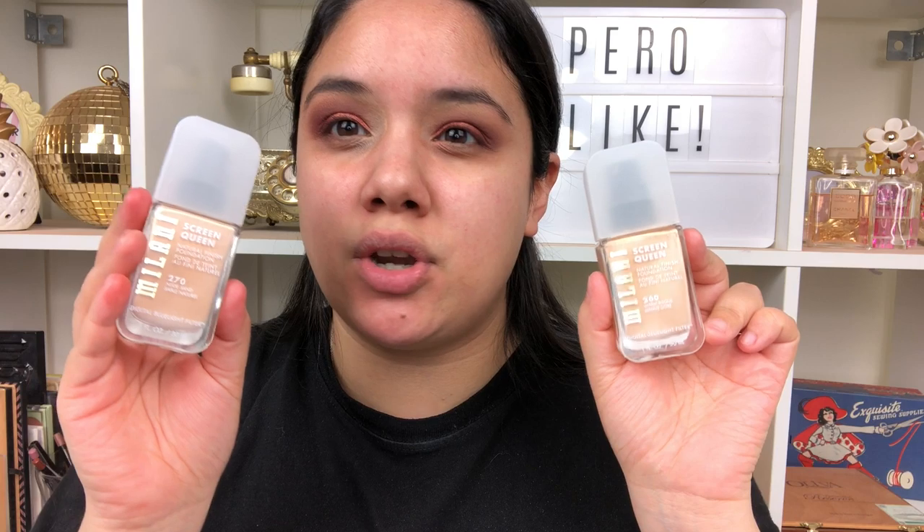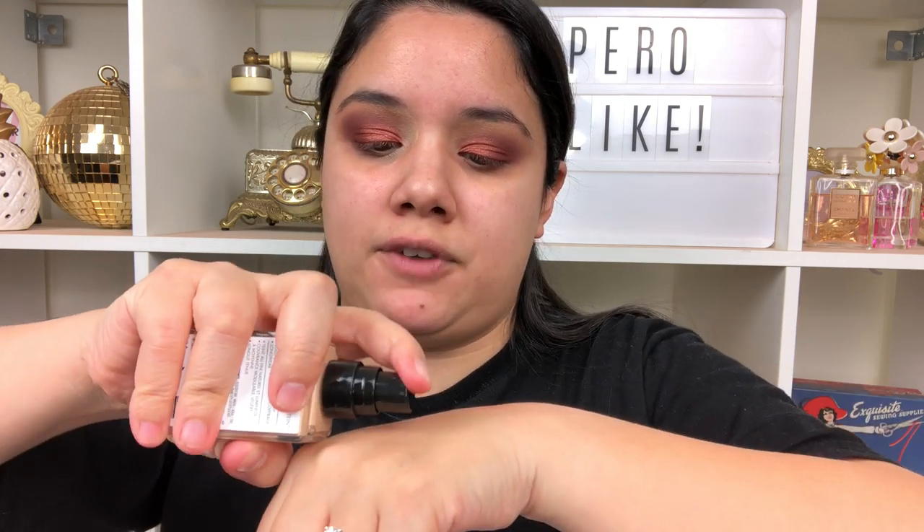Those eyeshadows are blended really nicely — just wait till I add liner and lashes. But let's get to the foundation. Before any primer I just want to color swatch and see which shade is best for me. Going in first with Warm Bisque — it's hard in Ulta stores because the lighting is so bad. This is 260 Warm Bisque.